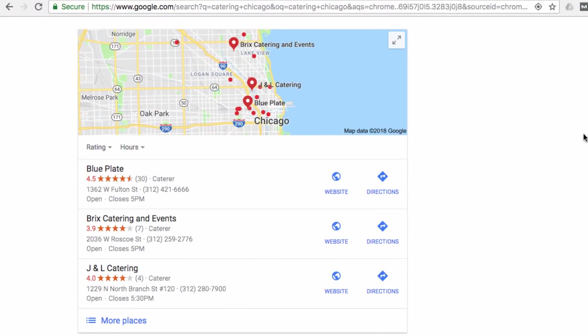So I've done a quick search for Catering Chicago. Showing up in the map listings here is a great way to be found for many local businesses, and many factors contribute to who is found here and in what order. Ratings and reviews are one of them. So even if you show up here, the number of reviews you get and the average star rating is really going to make a difference in if you are going to get the first call or not.